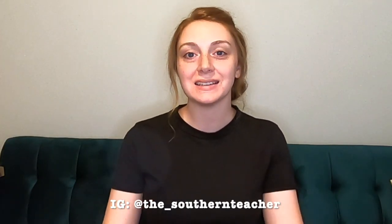Hey y'all, welcome back to my channel. If you are new here, my name is Emily and I'm a third grade teacher in Southwest Louisiana. Today I'm going to do my first classroom haul. Let me tell you why this is my first classroom haul — if you watch a previous video, I think it's one of my classroom pack-ups, you'll know why.